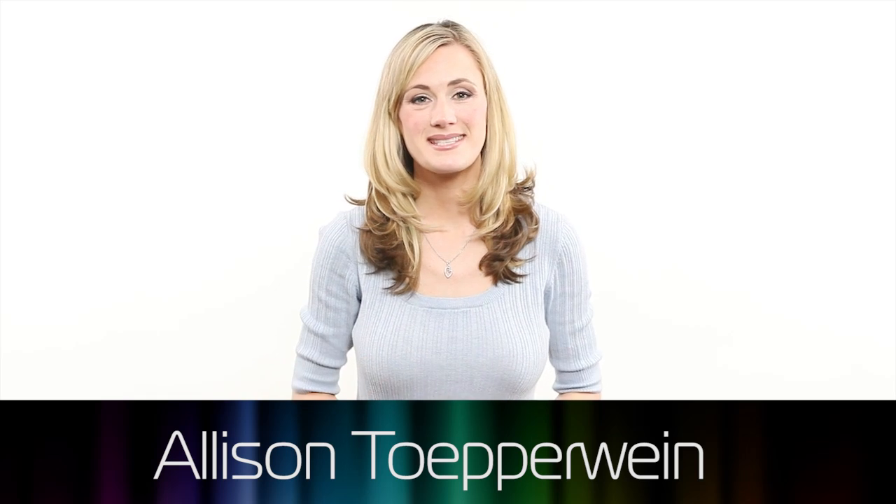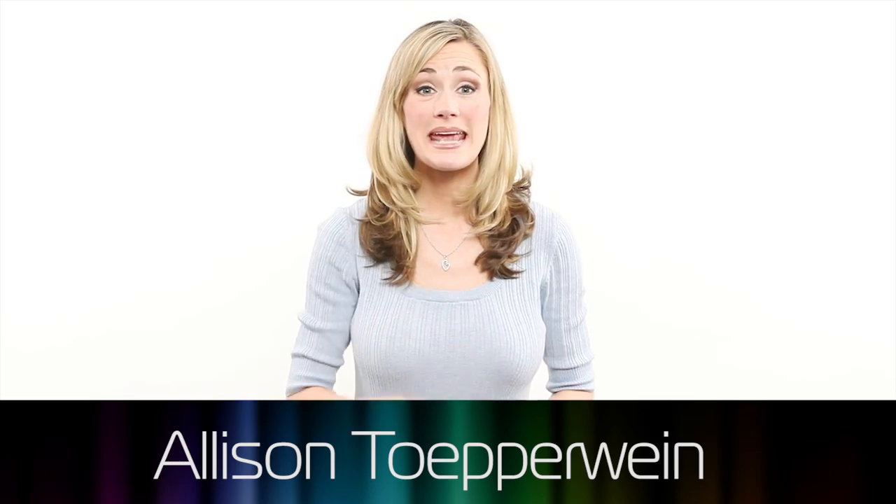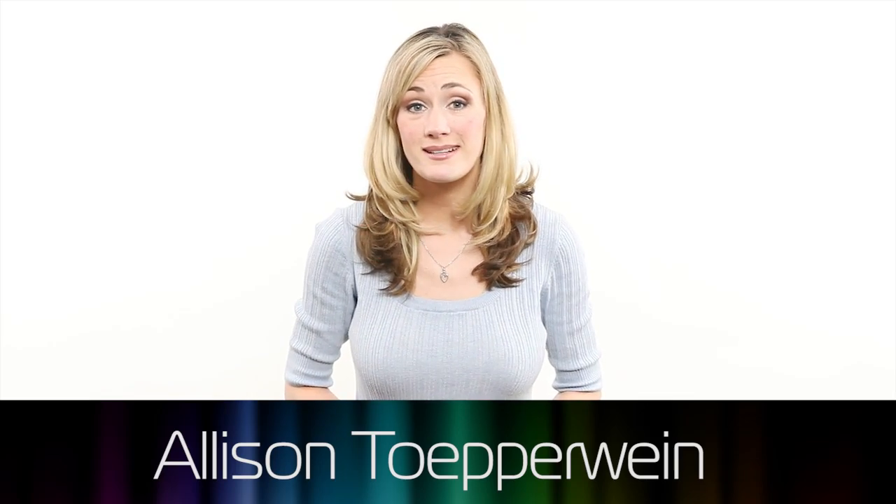Hello and welcome to the Product Design Show. I'm Vince Penman, and I'm Allison Tupperwine. Today we're looking at how buildings are now designed like products.